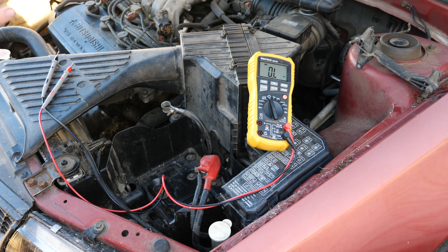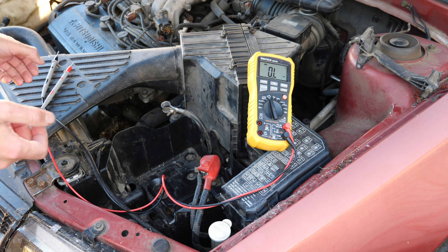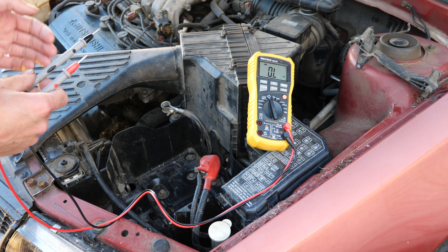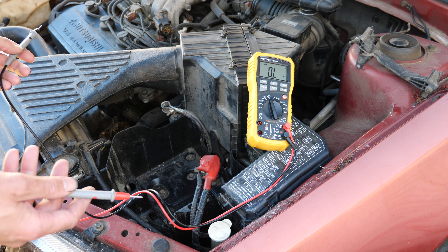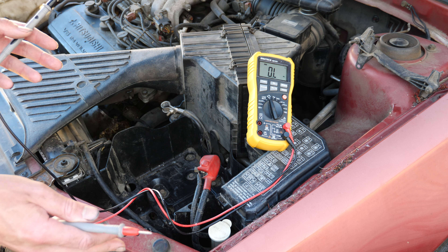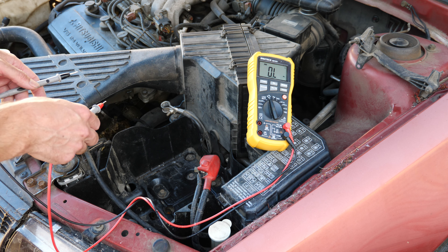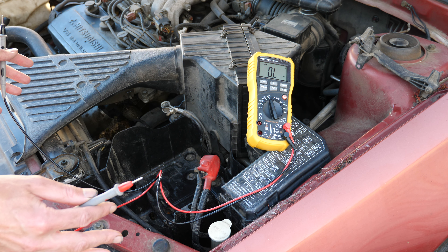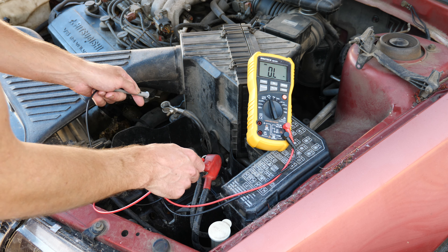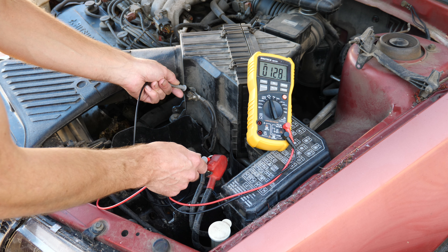Hi guys, this is a video about fault finding and battery drain in the Mitsubishi Magna 2002. Basically my battery went flat after I drove through a lot of flood water — flash flooding. I had a couple of flat batteries in the month before this as well. I thought something different had happened because of the flood water, so I took the battery out — it was flat — and I got 12.8 ohms.